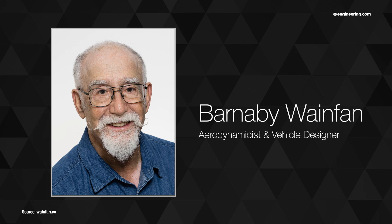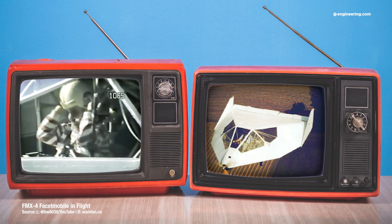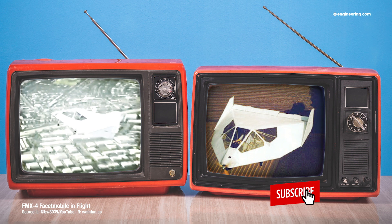Well, that's what Barnaby Wayne Phan did in 1993 when he built and flew one of the strangest aircraft ever built, the FMX-4 Facetmobile.